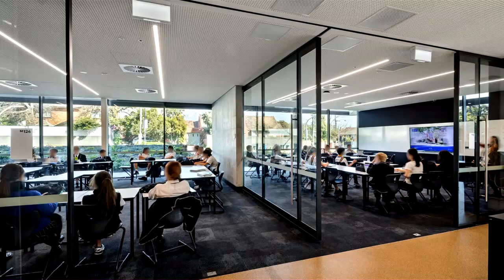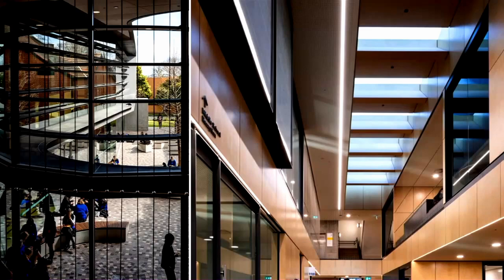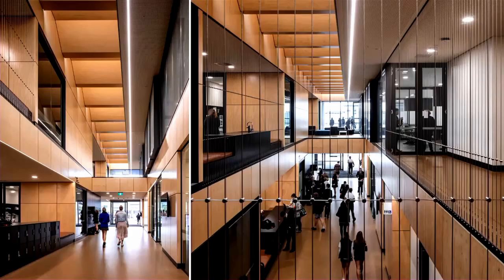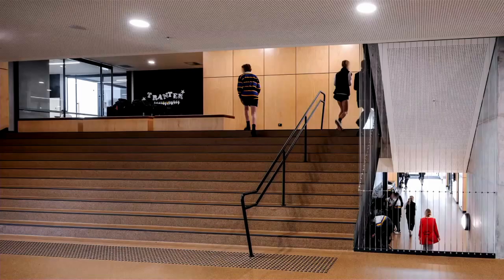Clearly articulated circulation paths guide students and teachers through the informal learning zone and link the indoor environment to the sheltered keyhole courtyard. Inwardly, the building is manifestly a home for middle school students and their teachers. Natural daylight and views are permitted with generous glazing, skylights and strong connections to outdoor landscapes. Natural plywood and soft furnishings provide a warm backdrop for the colour and vitality of students and teachers' learning experiences, activities and relationships.